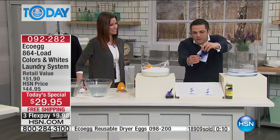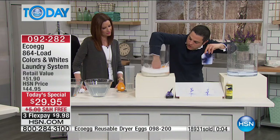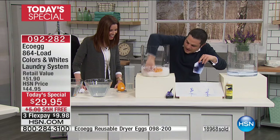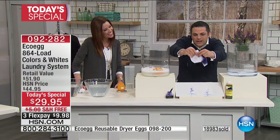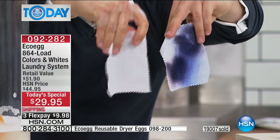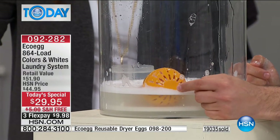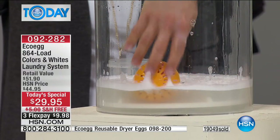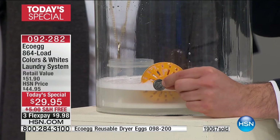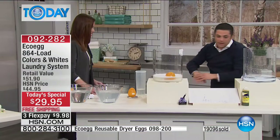After about 30 seconds, let's look at the results. The one with just water - those stains are still very much there. Now the EcoEgg one: there's that powerful natural cleaning foam that EcoEgg generated, and it's powered through that piece of fabric and lifted out those stains. That load cost less than a nickel. Also on temperature: try cold and cool washes first because EcoEgg works really well in cold water, though hot washes are fine too.